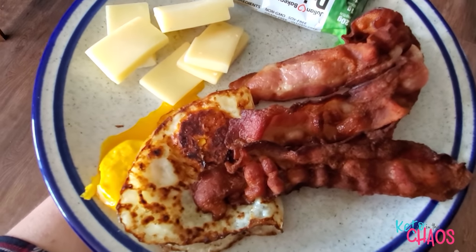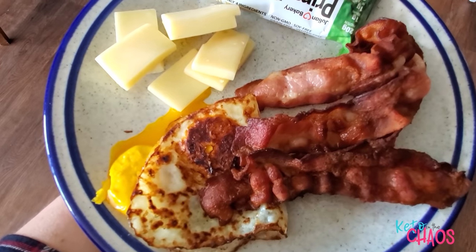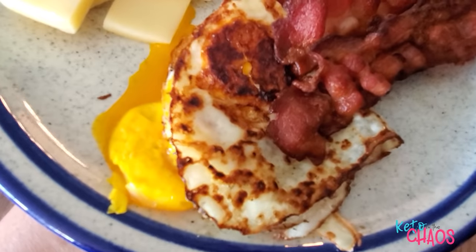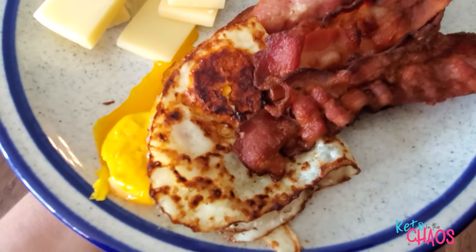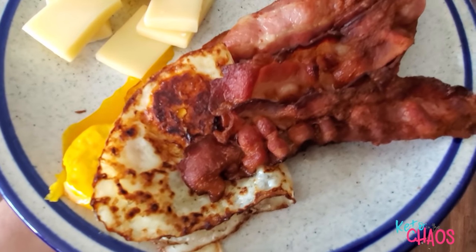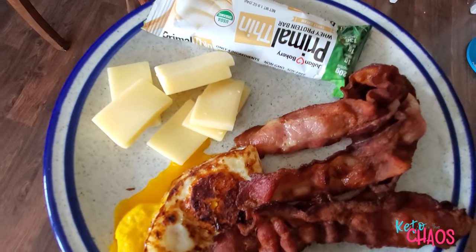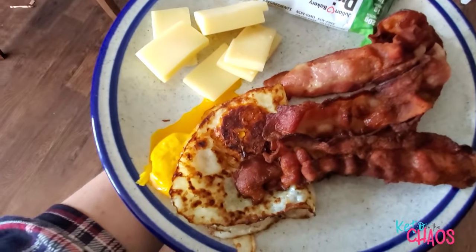It's Thursday. It's about 1 o'clock in the afternoon. I'm having my first meal of the day. These were 2 lovely sunny-side eggs that flipped when I put it on the plate, but whoopsie. 2 fried eggs, 40 grams of center-cut bacon, 2 ounces of Swiss cheese, and a primal thin bar. And that's going to be my first meal of the day.